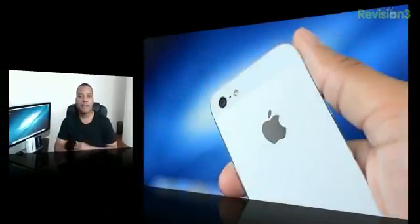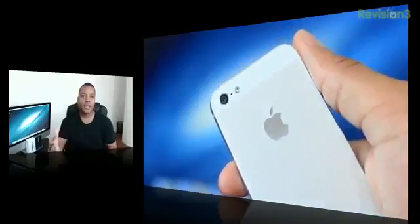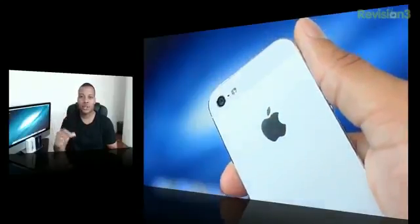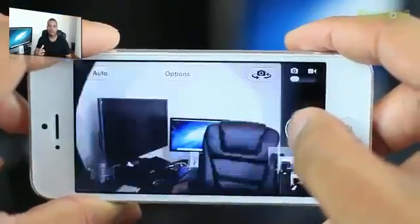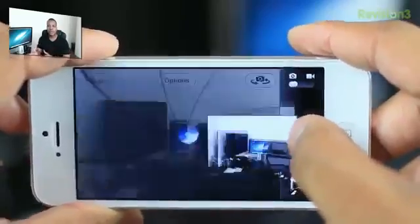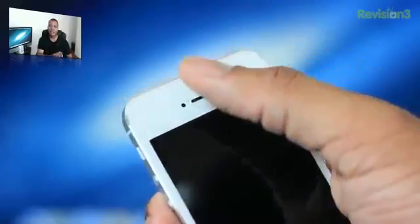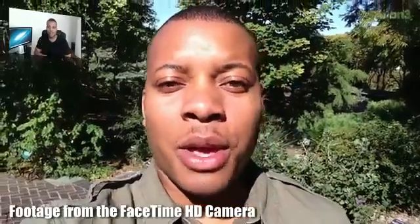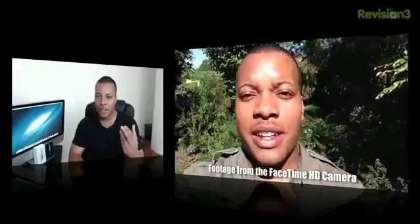On the back you will find an 8-megapixel rear-facing camera that can record 1080p video at 30 frames per second. A couple of new things: the lens itself is not glass — it's actually sapphire crystal, which is a lot clearer and less prone to scratches. Because of the new iOS 6 software, photo capture is now 40% faster so you can take pictures back-to-back very quickly, and you can also take pictures while recording video at the same time. The front-facing camera, now centered on the front of the device, is a FaceTime HD camera which can take 1.2-megapixel photos and record 720p HD video.